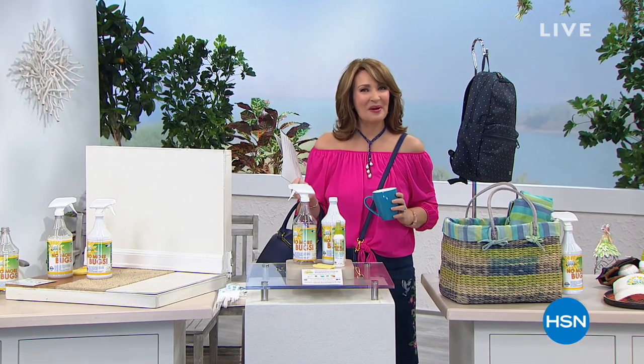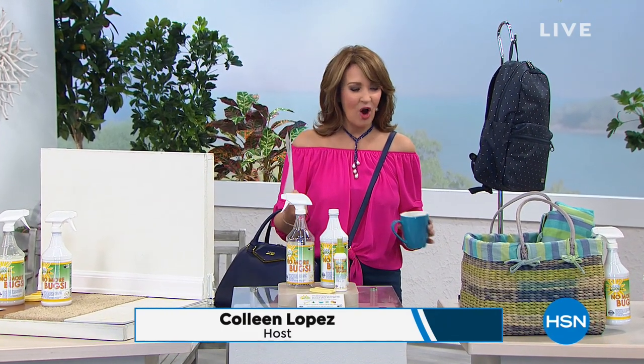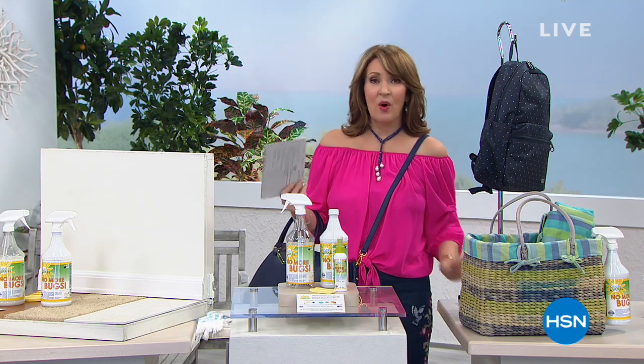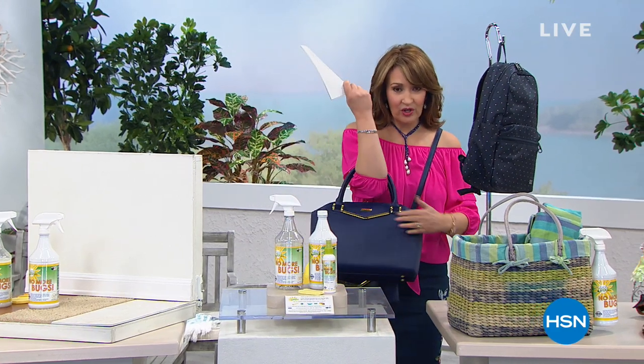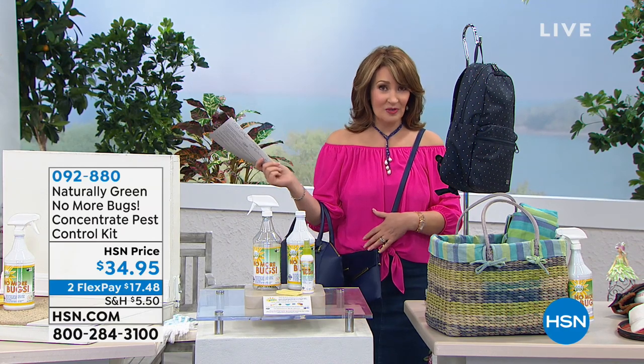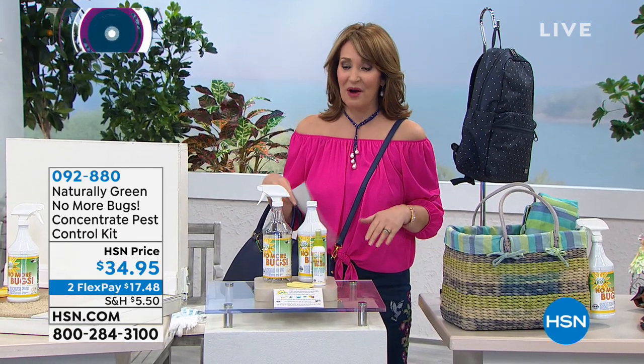Hi everybody, you're watching the Saturday Blend on HSN. I'm Colleen Lopez. We have special things planned for you, and the Blend is always a chance to see a really nice mix of great products. If you're still ordering, we're extremely busy taking calls on our Joy and Iman all-leather satchel and crossbody. Use express ordering or log on to HSN.com.